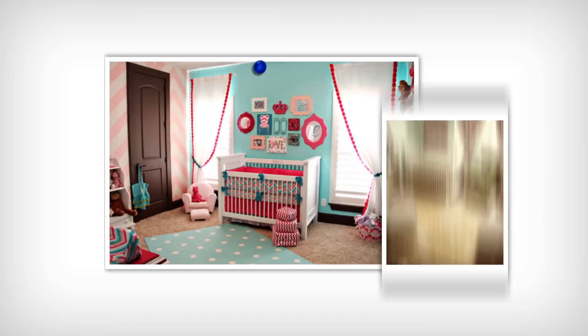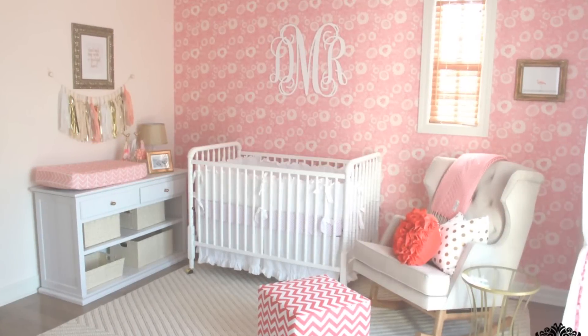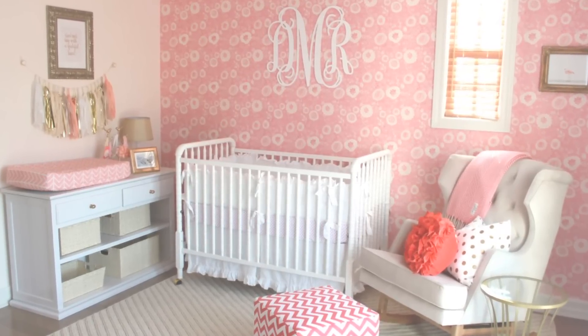Hi, I'm Pam. And this is Melissa with ProjectNursery.com. Today we're sharing a feminine and fun nursery that's not your typical pink. This is a beautiful nursery showcasing shades of blush and coral, which is a nice alternative to the standard pink for girls.